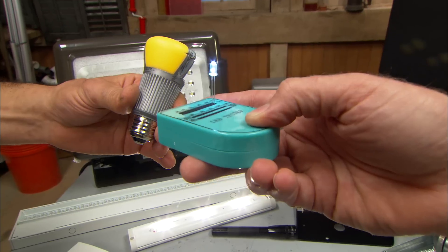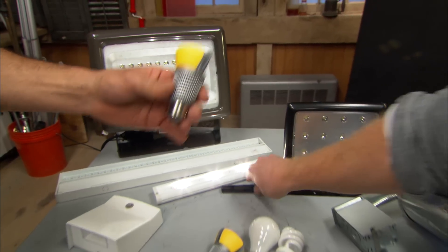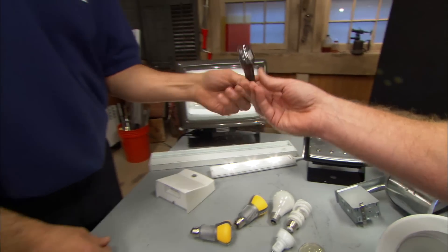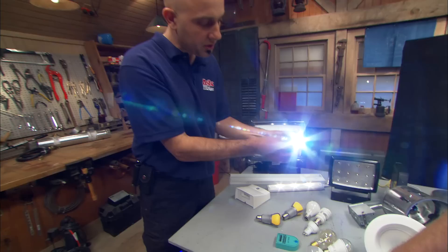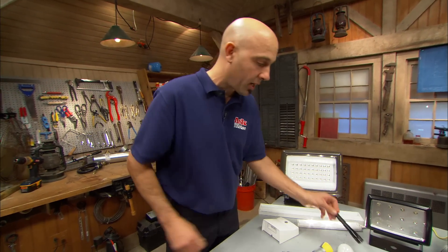A light emitting diode is small but actually very bright, and that's very helpful with certain technologies — like a flashlight, for example. Here's an LED flashlight — we've all seen them. They make the battery last a really long time and they're super bright.